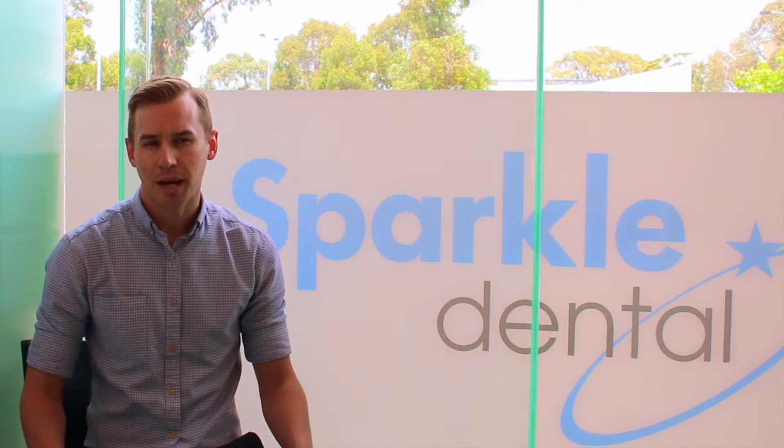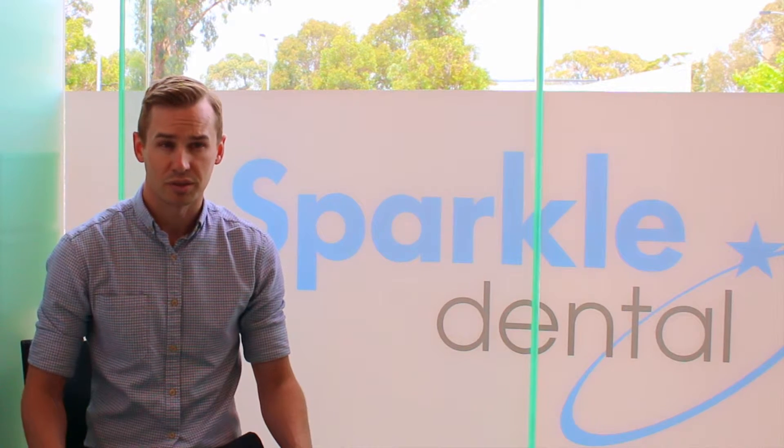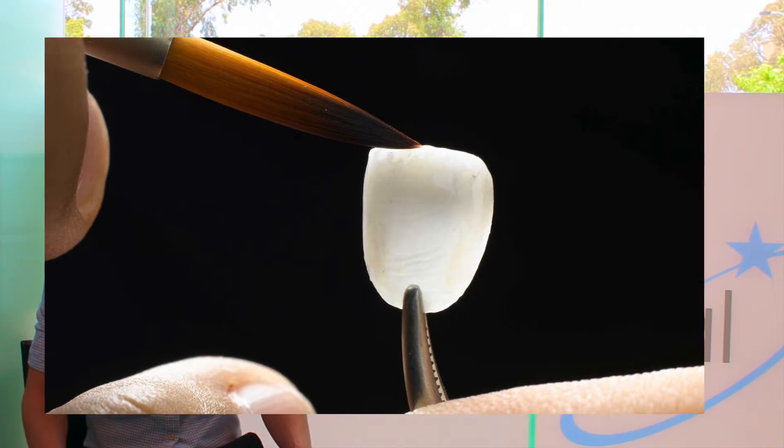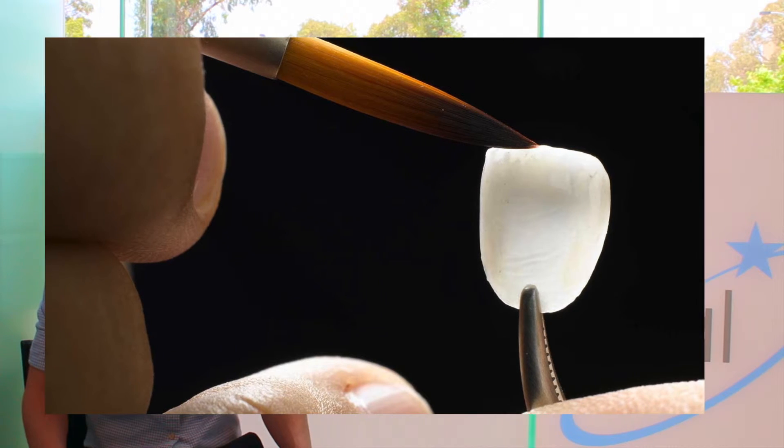This is in comparison to porcelain veneers which retain their original appearance, colour and shine longer as they are made and glazed in a dental laboratory prior to being bonded to your teeth.